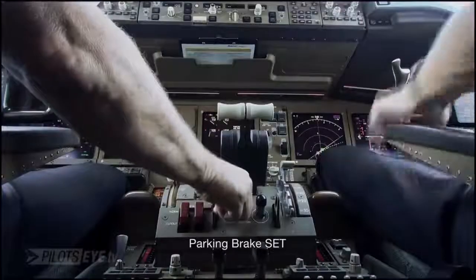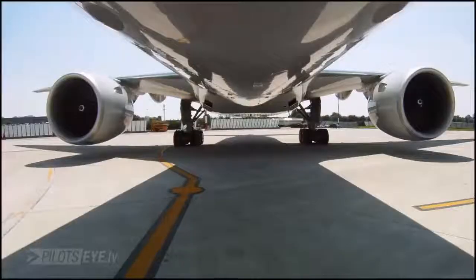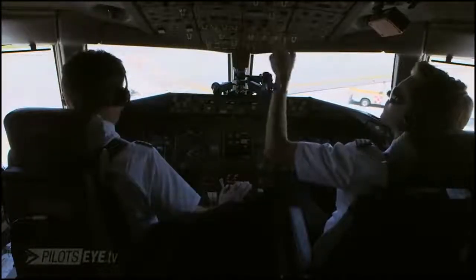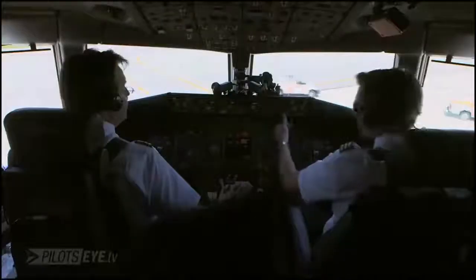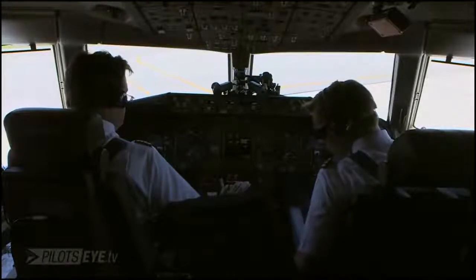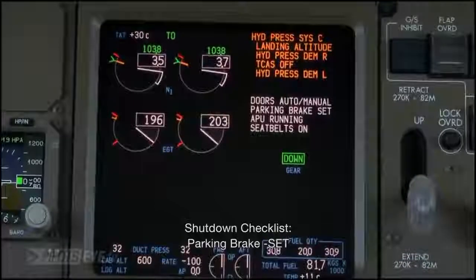APU is running, parking brake set. Shutdown checklist. Parma H-Cetra, 4,000 feet, squawk 4632, run 8892, no entry — check is correct. Shutdown checklist, parking brake set.